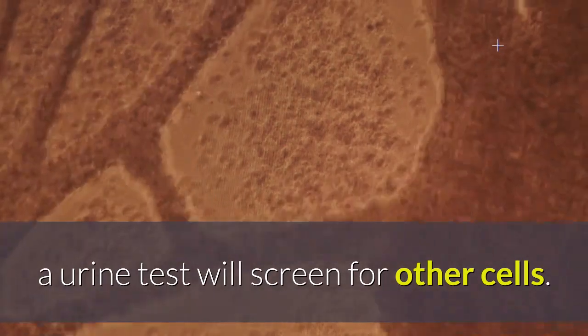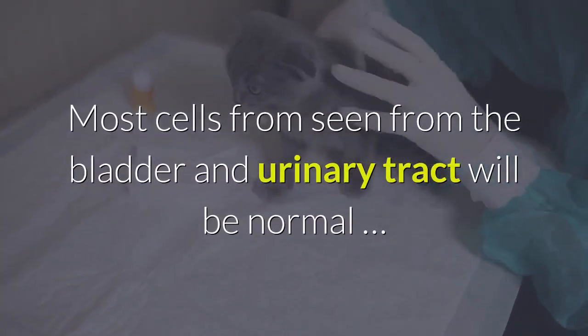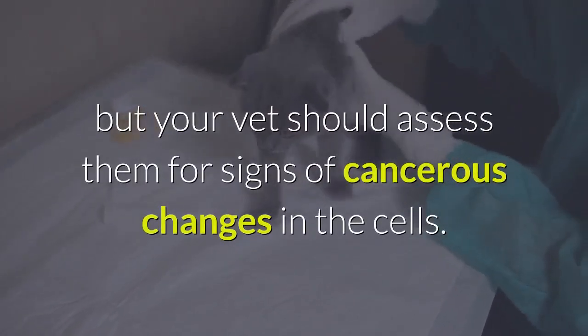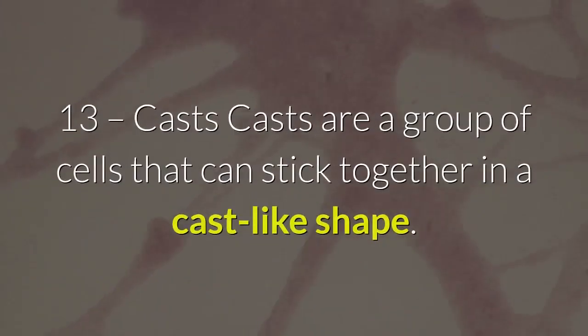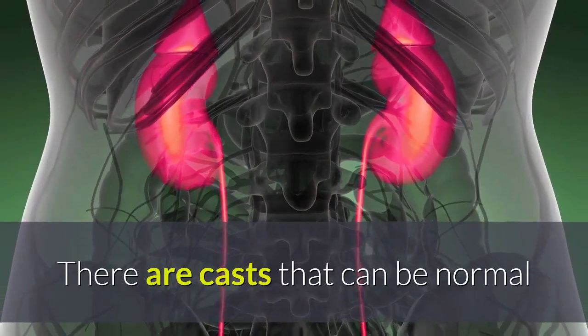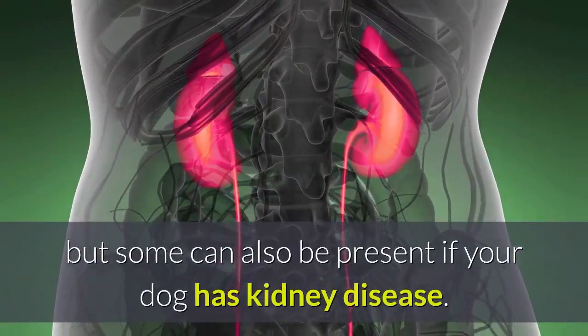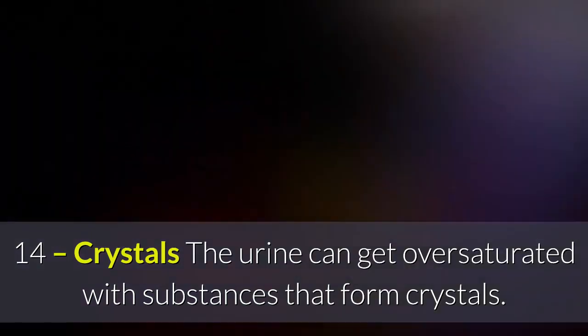Cells: in addition to red and white blood cells, a urine test will screen for other cells. Most cells seen from the bladder and urinary tract will be normal, but your vet should assess them for signs of cancerous changes. Casts: casts are a group of cells that can stick together in a cast-like shape. Some casts can be normal, but some can also be present if your dog has kidney disease.